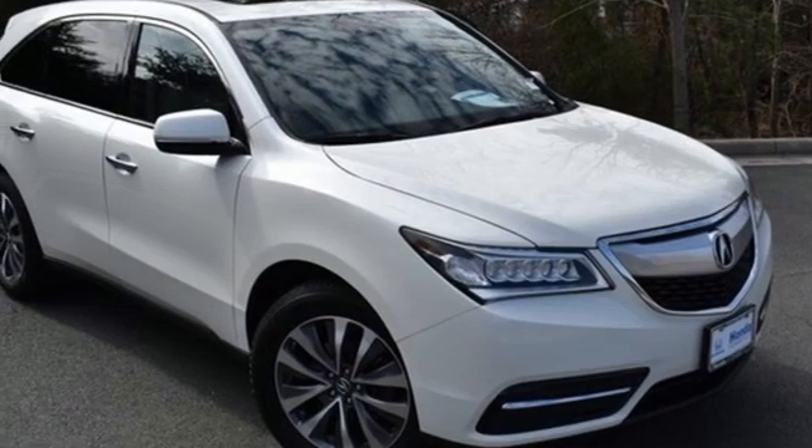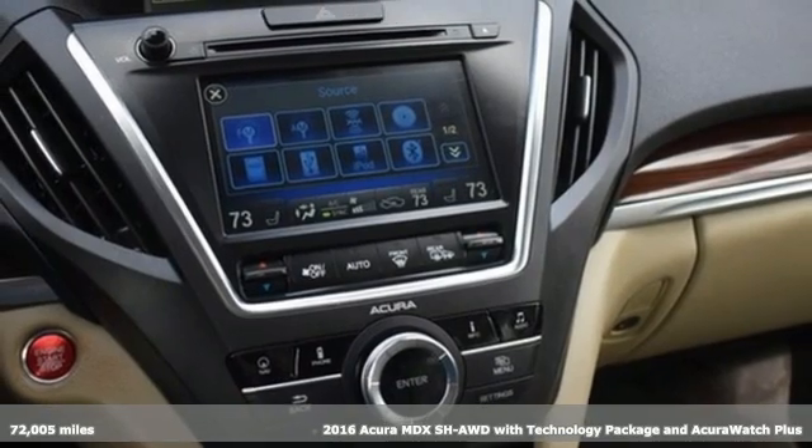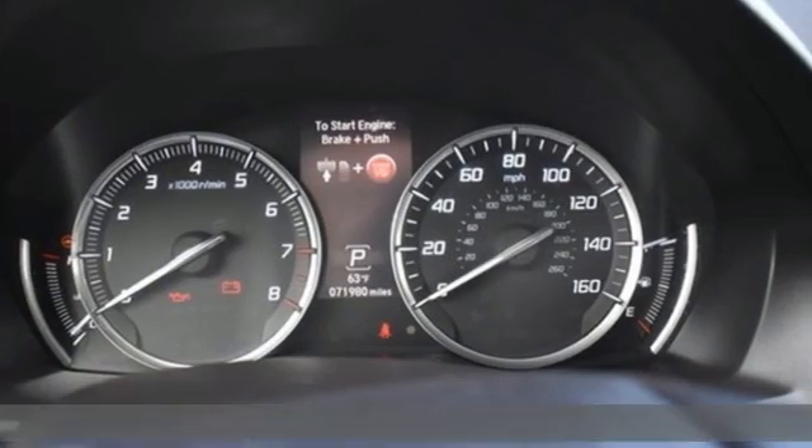Here's a 2016 Acura MDX. It breaks all the rules. It checks all the boxes. It defines accurate precision crafted performance.